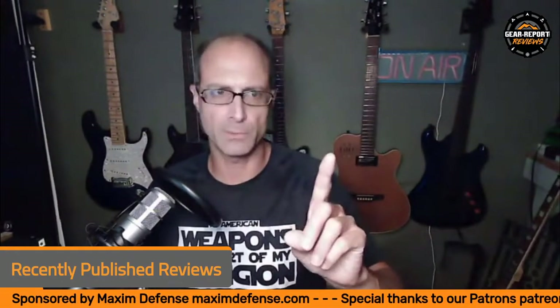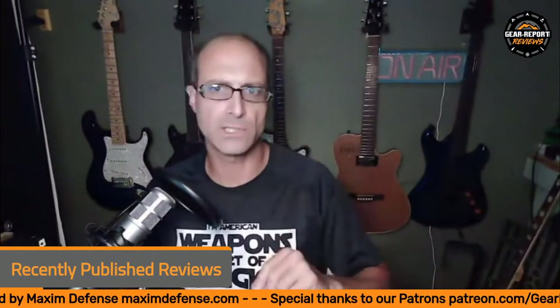Before we dive into the recently published reviews, I want to give you a little update. If you're familiar with the show, you know that usually we've got TJ here. I tend to be the sidekick and TJ is just here, and Ghost Tactical has been with us quite a bit recently. I'm the only one you've got for right now, so we're going to dive in and get straight to the content.